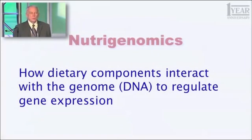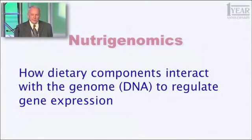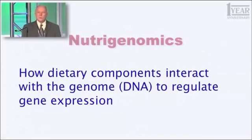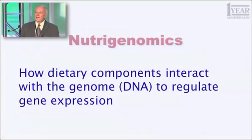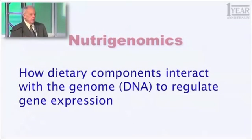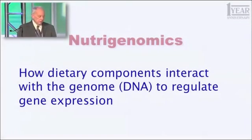Those genes are the blueprints for everything that you are. You can be put together by about 25,000 little unique machines. Some of them are unique to you — nobody else has quite the same sequence. Others we all have in common, and that's the blueprint that makes you who you are. So how things we eat can affect the expression of those blueprints, how the rate at which they're converted into the enzymes that they encode, the little machines that do the things you have to do.